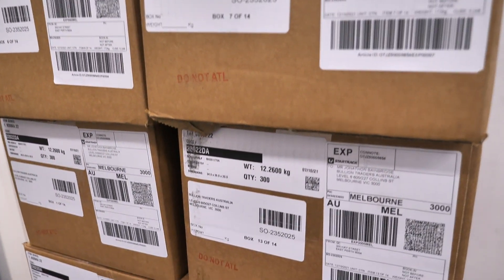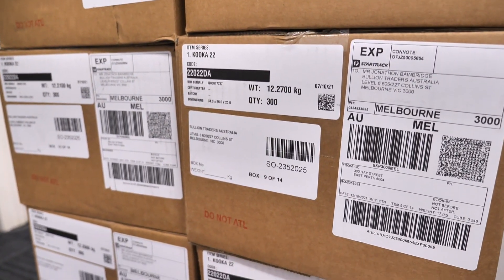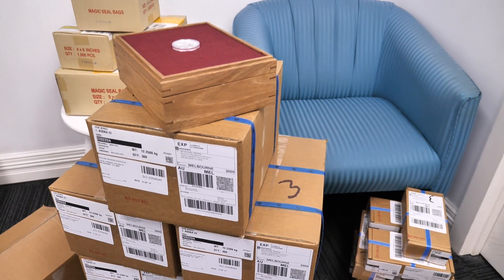Isn't this just a sight to behold? You are looking at stacks and stacks of boxes of Perth Mint 1oz 2022 Kookaburra coins. Hey everyone, it's Joe from BullionNow, bullionnow.com.au, selling you the best bullion bars and coins shipped to you worldwide from Melbourne in Australia.